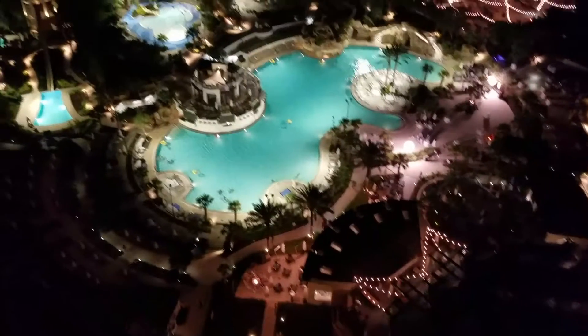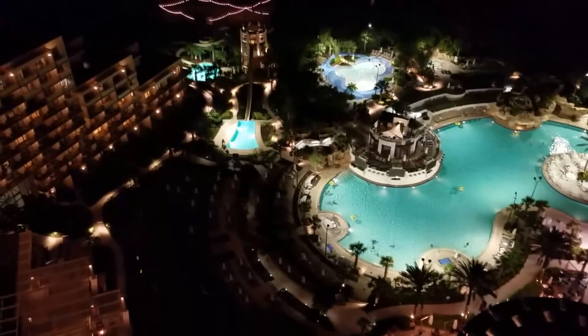Can you see the Orlando skyline? There's Disney World about two miles away. Down here is the pool, the hot tub, and the water slide.